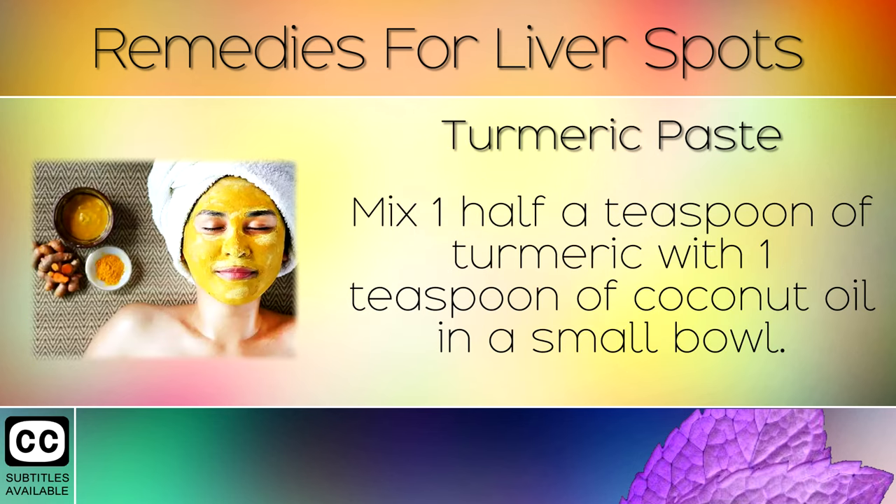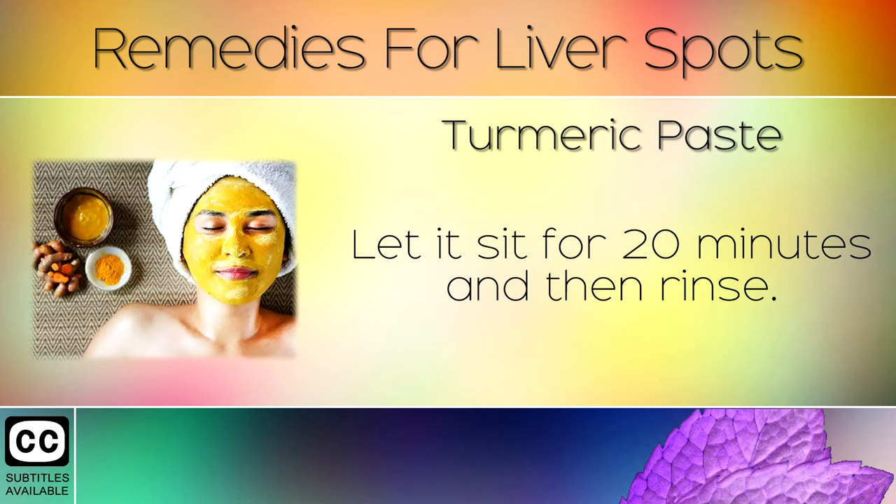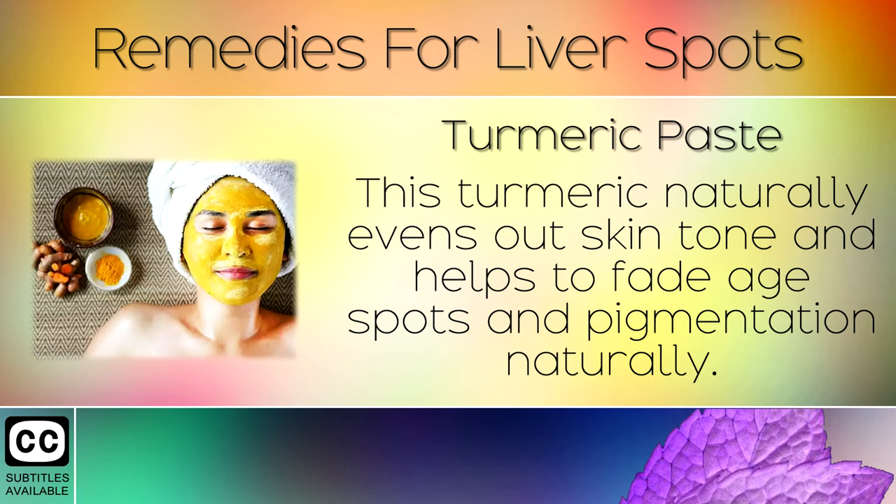Remedy 2: Turmeric Paste. Mix 1.5 teaspoons of turmeric with 1 teaspoon of coconut oil in a small bowl. Using a cotton swab, apply the mixture to the dark spots on your skin. Let it sit for 20 minutes and then rinse. The turmeric naturally evens out skin tone and helps to fade age spots and pigmentation naturally.